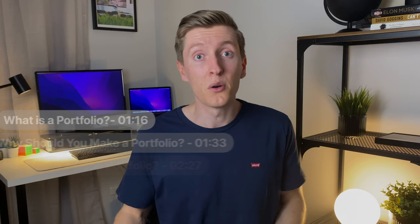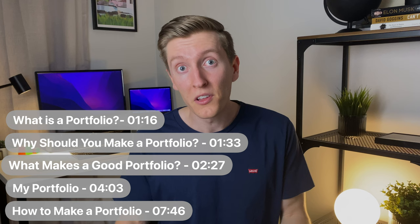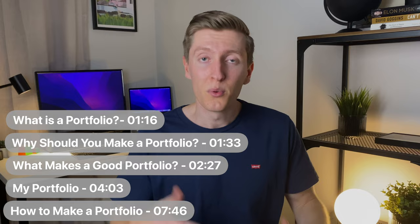I'll go into more detail on what a portfolio is and why I think you should make one, what qualities make a good portfolio, I'm going to take you through mine, and then I'm going to show you the full process of making a portfolio from scratch with a free template at the end.